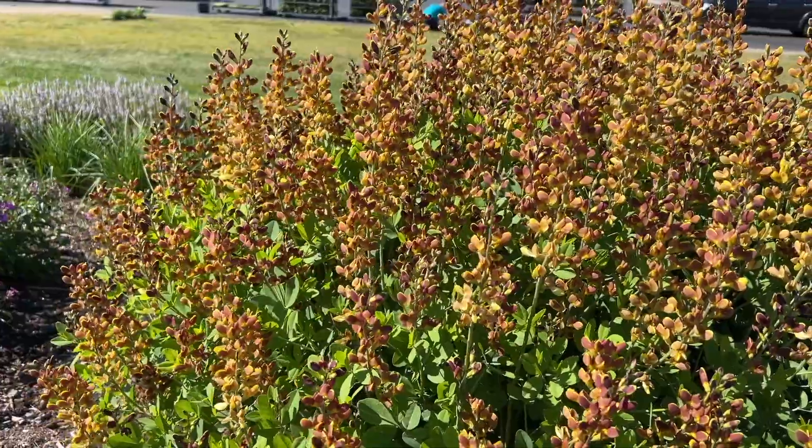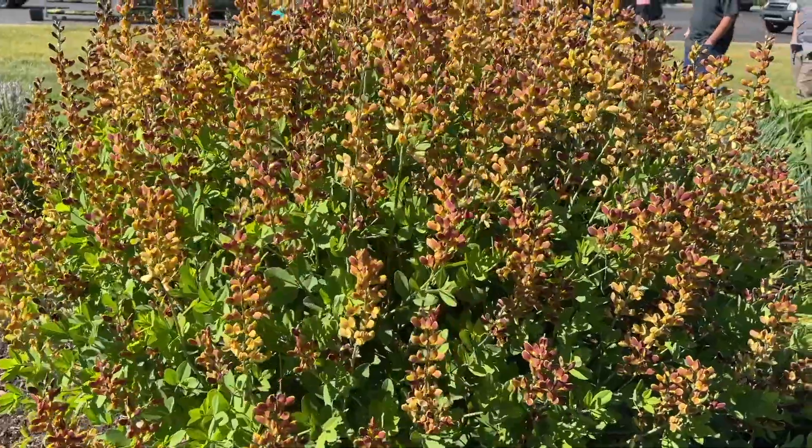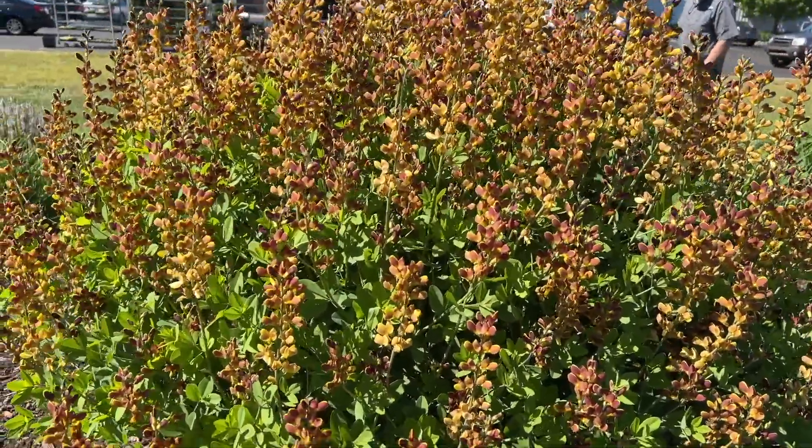They're one of the earlier things to bloom in the garden here. It's the beginning of June right now and it's just in its prime — this plant is absolutely stunning right now.